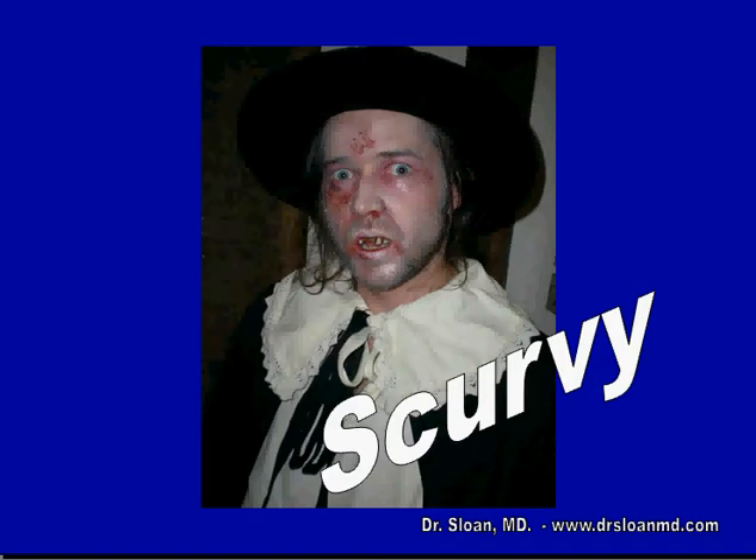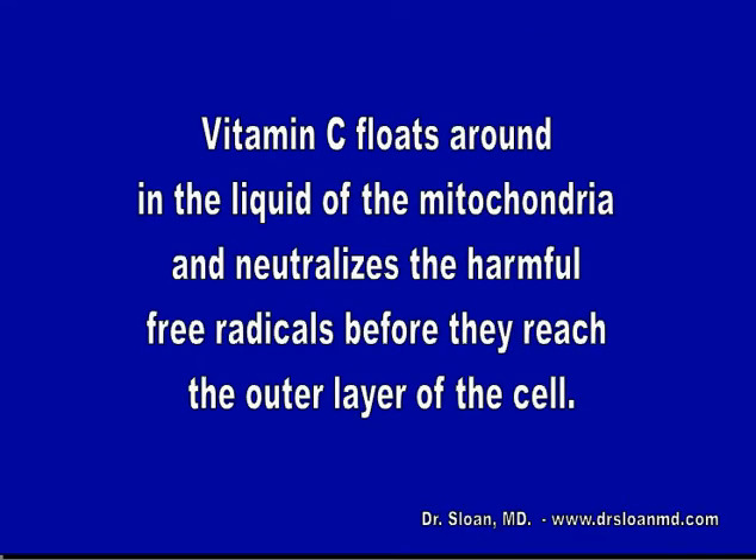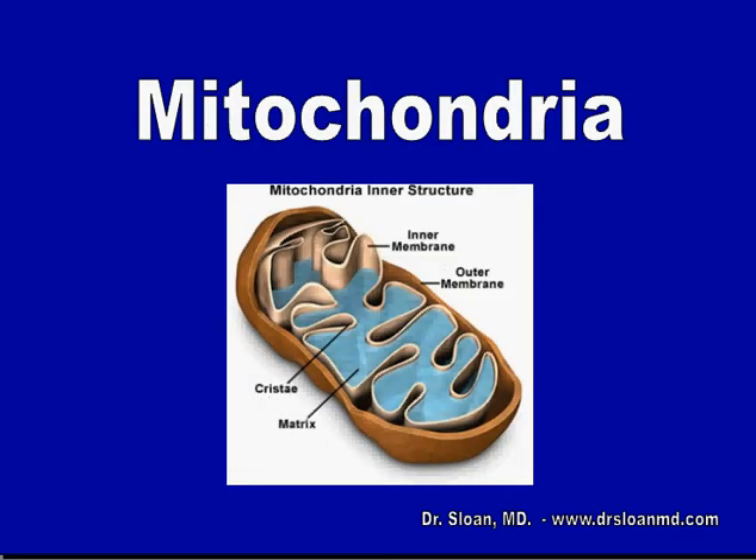This is what happens when the pirates get scurvy. Vitamin C floats around in the liquid of the mitochondria and neutralizes the harmful free radicals before they reach the outer layer of the cell. This is how the mitochondria looks like.